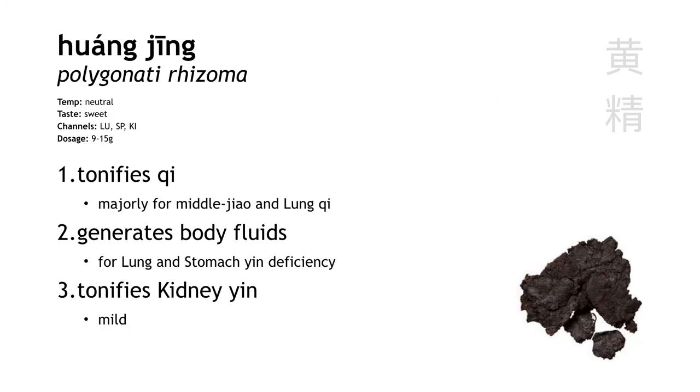Huang jing is Siberian Solomon's seal. It tonifies spleen qi, and it also tonifies lung and stomach yin, so it can be used for symptoms of dryness like dry mouth, dry stools, dry cough. It can also be used for kidney deficiency, for things like low back pain or weakness in the lower extremities, but it's really not particularly strong in any of these actions.